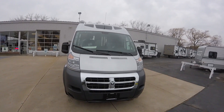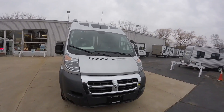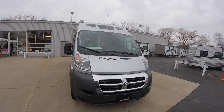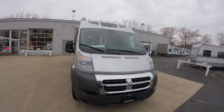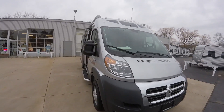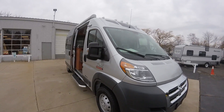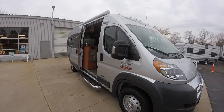Hello and welcome to Advanced Camping and RV's virtual tour of this new 2017 Roadtrek Simplicity SRT. This is a brand new design for Roadtrek. It's a price leader for sure, on the shorter Ram 2500 ProMaster chassis, and this one is in a silver color.